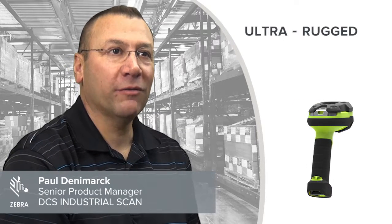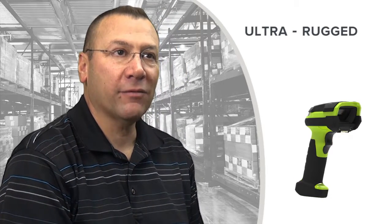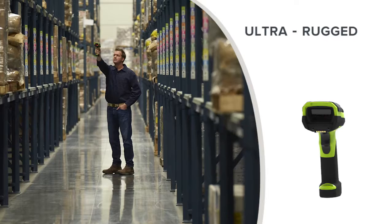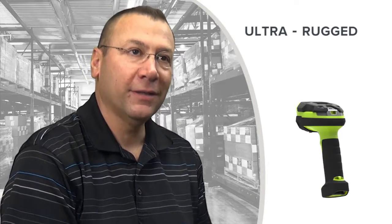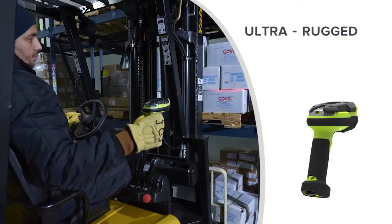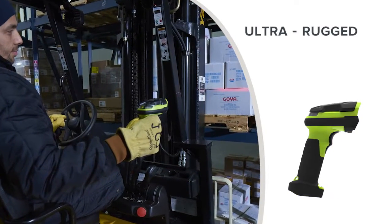This series of products is the newest ultra rugged family of scanners. It's focused and designed for the industrial marketplace. Industrial manufacturing and warehouse and distribution traditionally wants a scanner that, in addition to being an exceptional barcode reader, can also survive the environment.